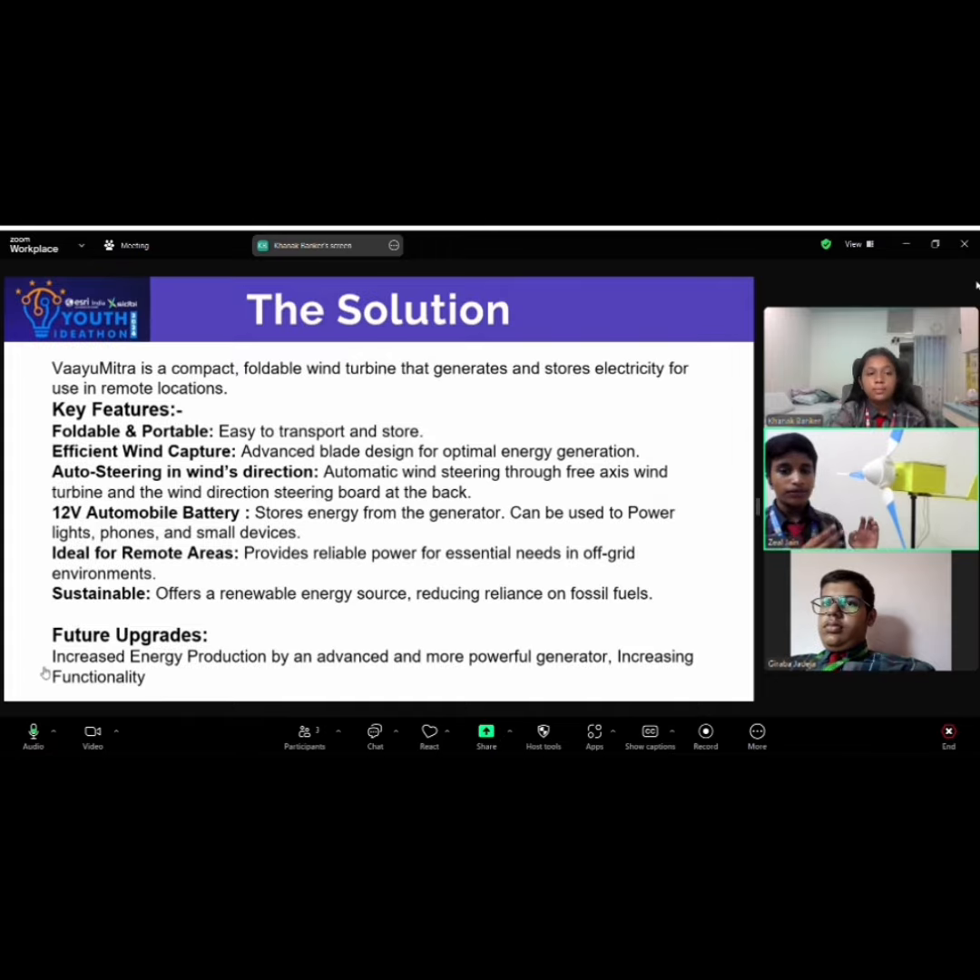Vayu Mitra is a compact foldable wind turbine that generates and stores electricity for use in remote locations. It is foldable and portable. It captures wind efficiently. It can auto-steer itself in the wind direction because of its tail board and free axis. It is ideal for remote areas and sustainable.